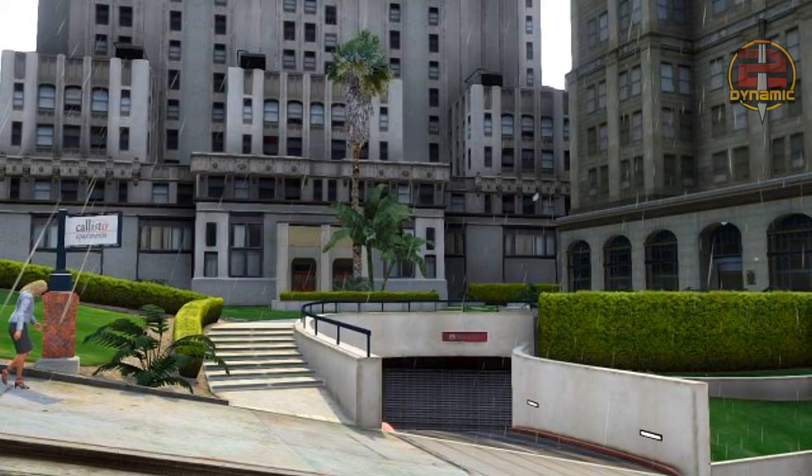Moving on to the last apartment I'm going to talk about — the Callisto Apartments, located on Power Street in downtown Vywood. The building has good access to the north and eastern parts of the city and also has an Ammu-Nation on the corner. As you can see on screen there is an image of the garage entrance and exit, and there are also a few images of the entrance as well.